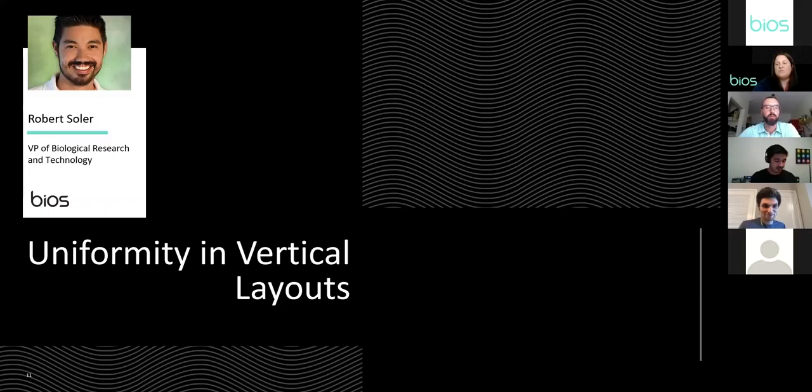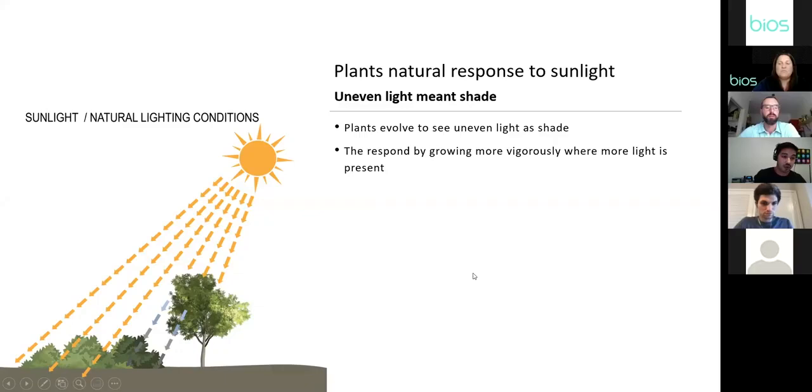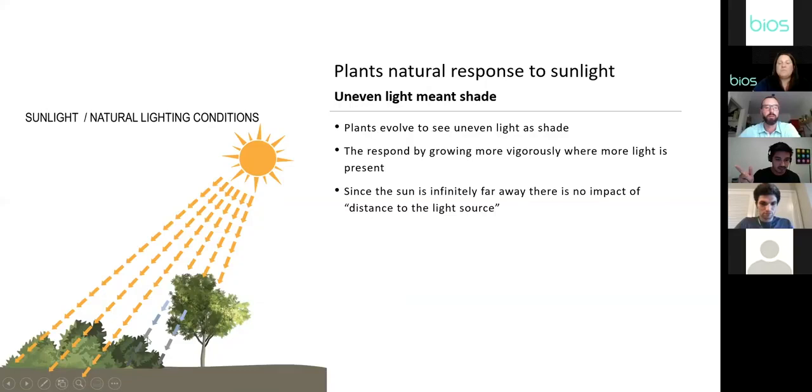When we think about uniformity, I always take a page from nature. If a plant is partially shaded — getting more light in one region than another — it will grow toward where more sunlight is available and grow more vigorously there. In nature, this is fine because there's no harm in growing more vigorously, and the sun is infinitely distanced away, so whether a plant is 10 feet tall or 100 feet tall, it gets the same light intensity.